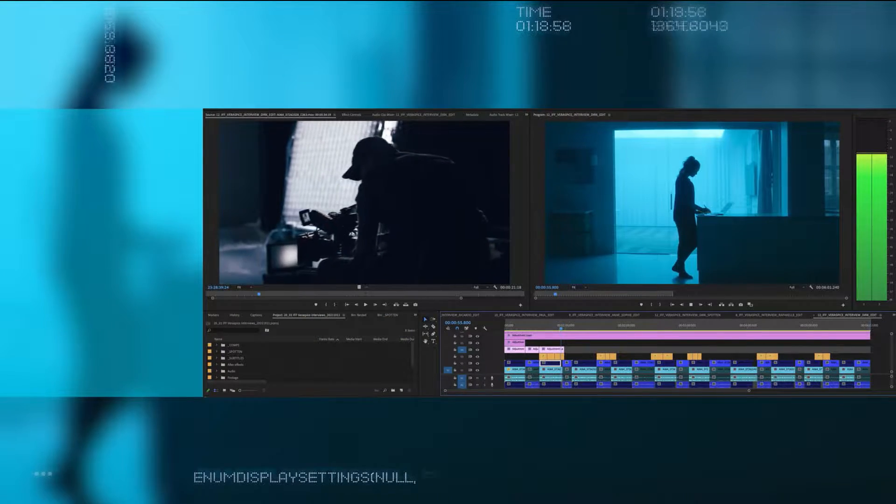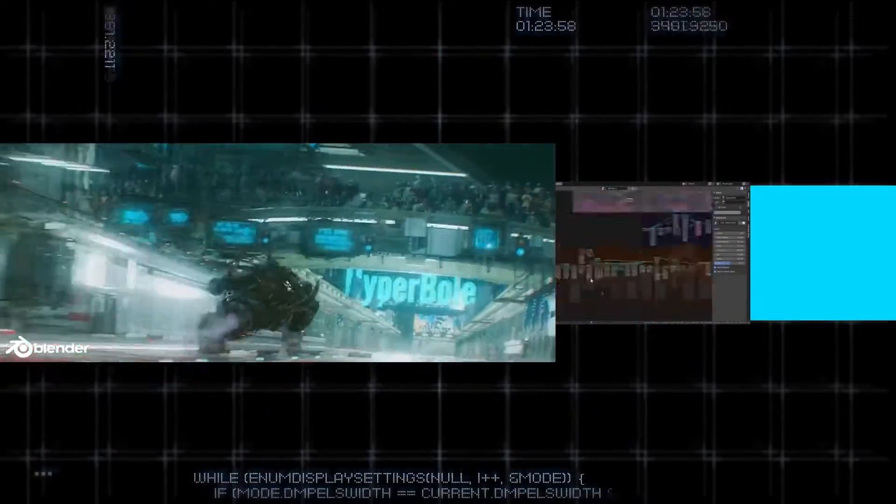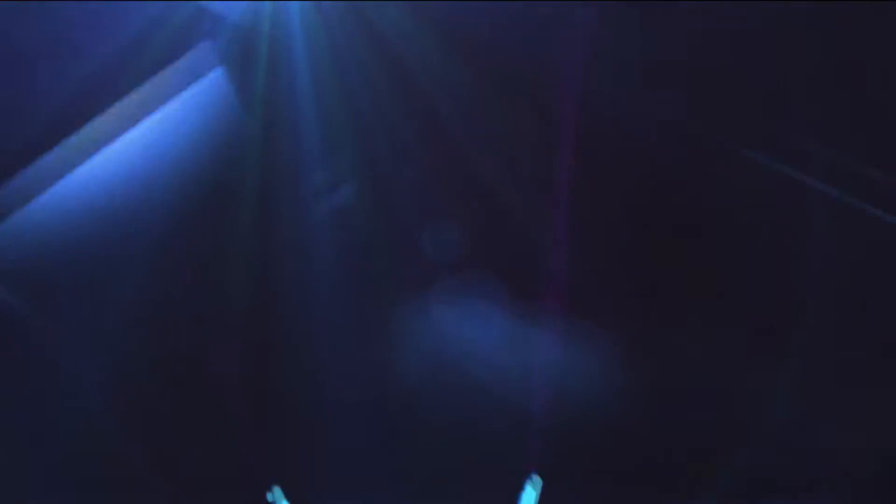Intel is making it possible for gamers and creators to stay in the flow, whether that's exploring digital worlds or creating new ones. With 12th Gen Core, we are unleashing their creative potential like never before.